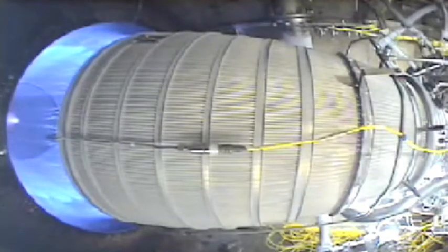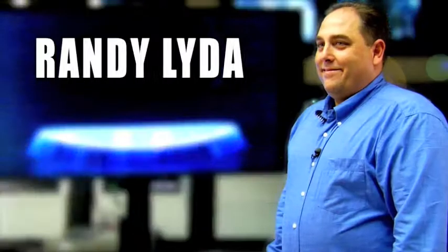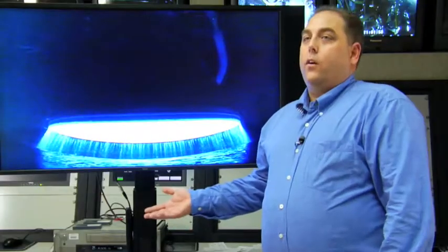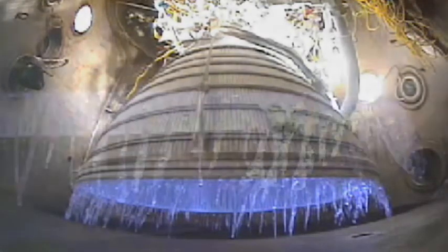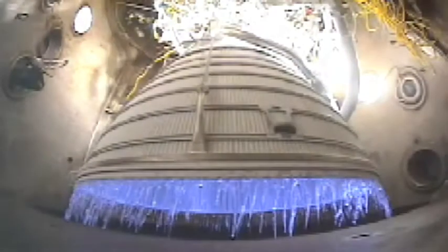This happens to be liquid hydrogen and liquid oxygen for this engine. The liquid hydrogen is a frigid negative 240 degrees Celsius as it enters the engine, where it is combined with liquid oxygen. Randy Lida is the chief engineer for the CECE program. Some of the water that condenses out runs down the inside of the thrust chamber, which is very cold, and when it gets to the nozzle exit area, it's allowed to freeze and can actually grow icicles up to a foot long as the engine's running. That's the cool cryogenic part of the process, but at the same time the engine is firing hot, providing propulsion.